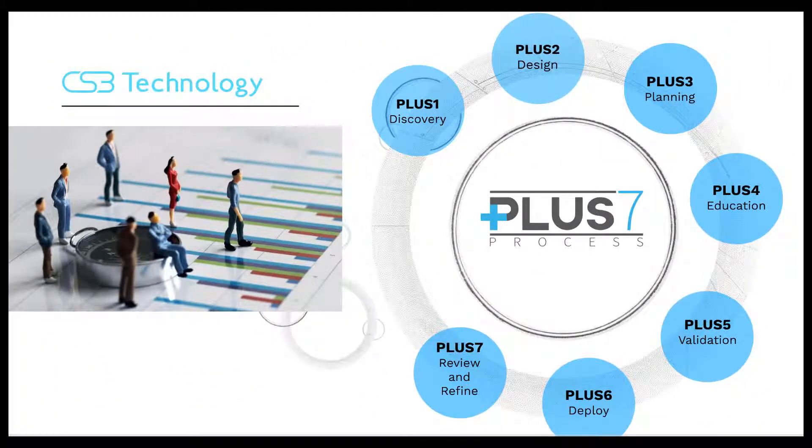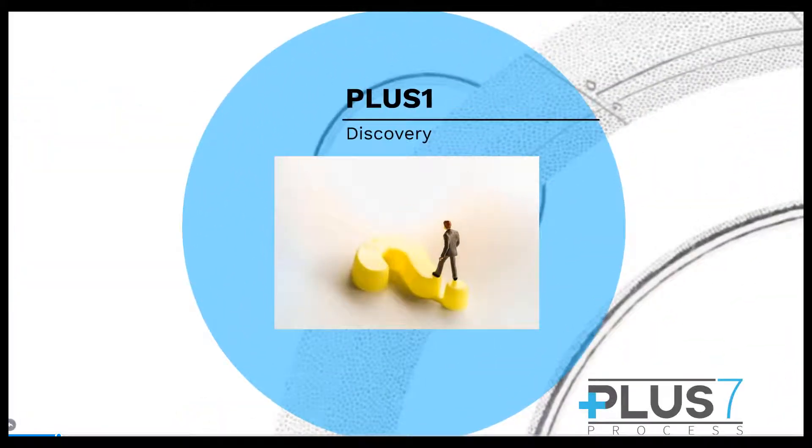The lessons we've learned over the years are what sets us apart and are the basis for our proven methodology known as the Plus7 process. Plus one: discovery. Only solutions developed through thorough understanding of a client's business needs are helpful, and our process starts around a comprehensive discovery.